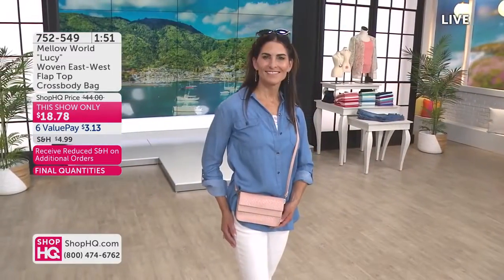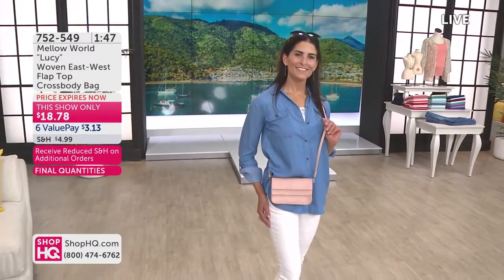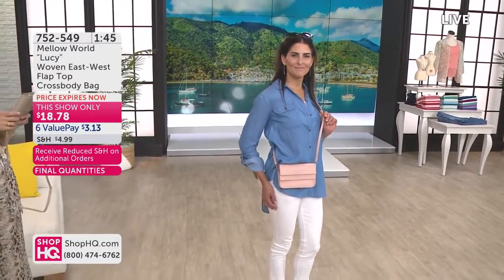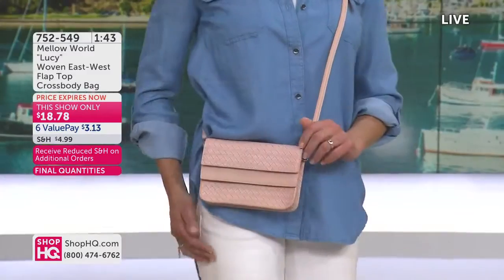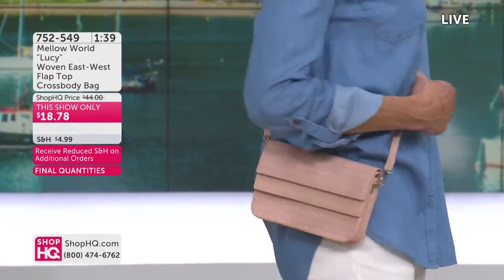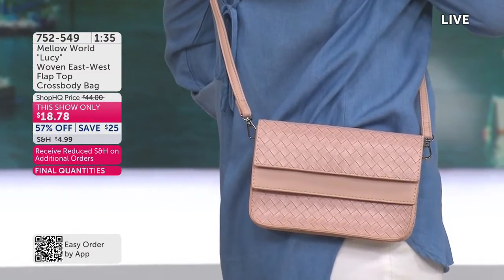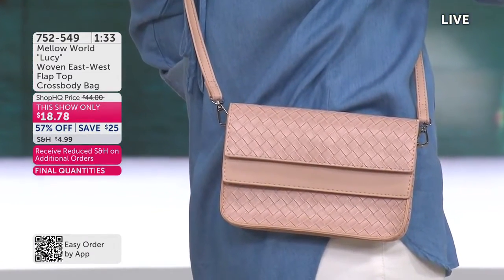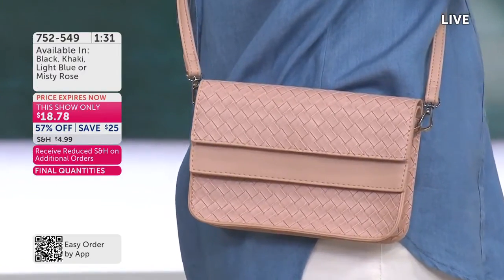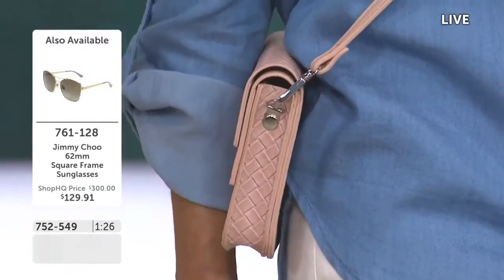Misty Rose is really pretty, and then you have your light blue, your khaki, and the classic black. At this price, if you love this style and that east-west orientation, get a couple of these home — under $6 and change on a value pay for two of them. I think that's incredible, especially as gifts.